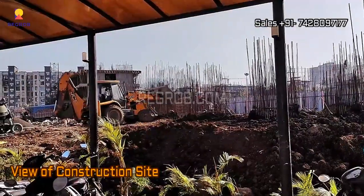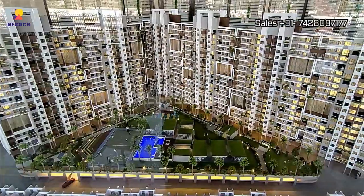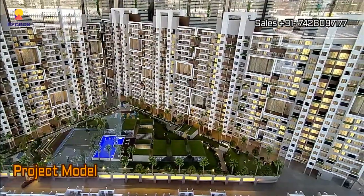So friends, here you can take a view of the construction site. And this is the project model.